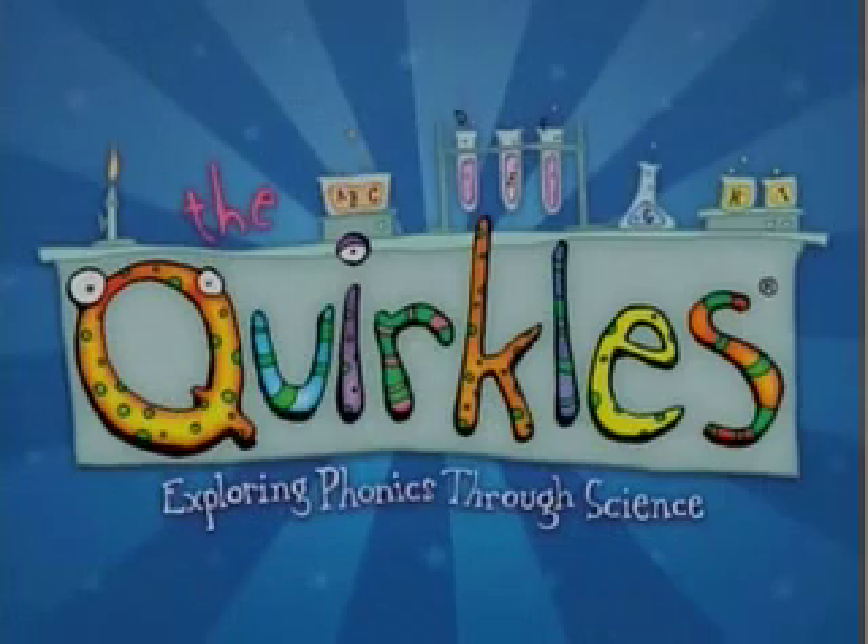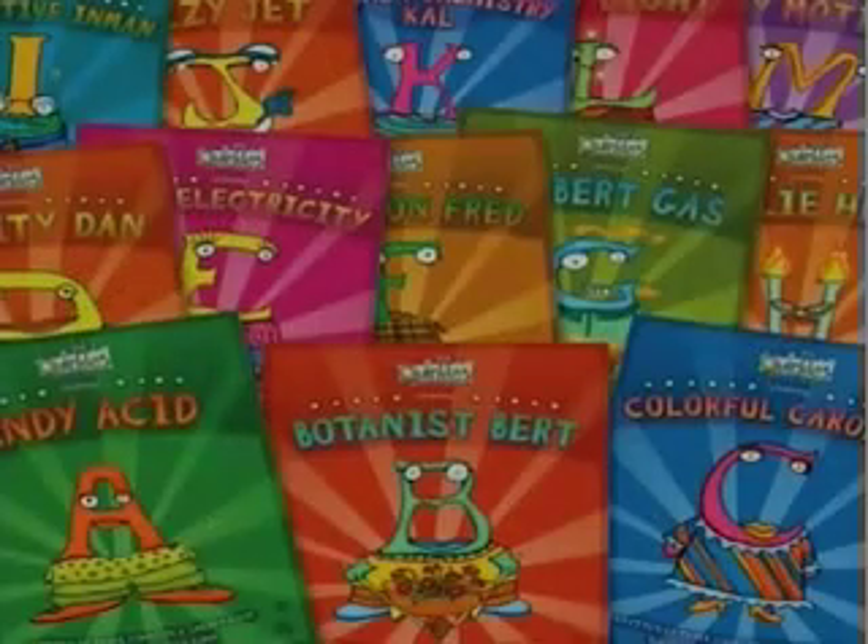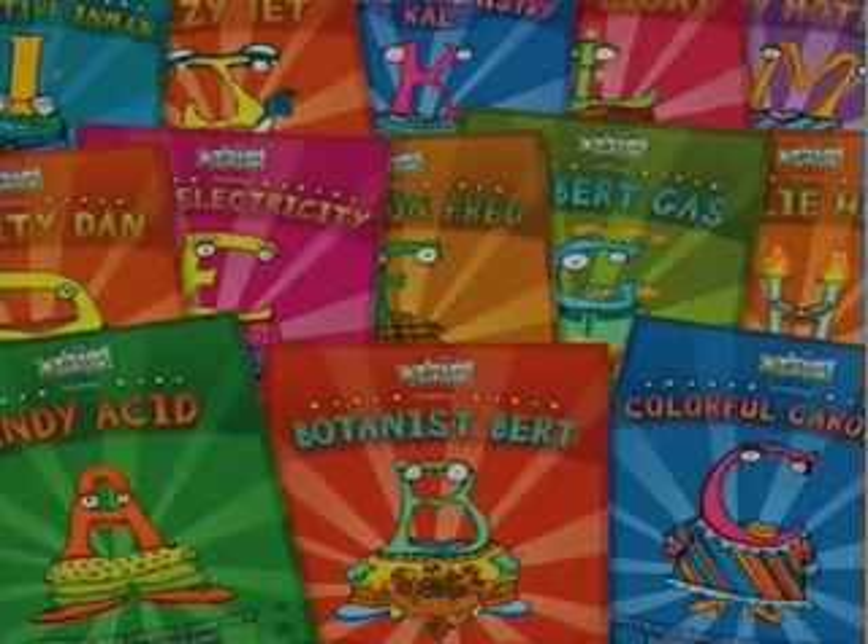The Quircles is a 26-book science and literacy series. It is a fun way to make science come alive while still having time to get your reading pieces in as well. And this time we're talking about Acid-Base Paper. We are, with Goldenrod Paper.